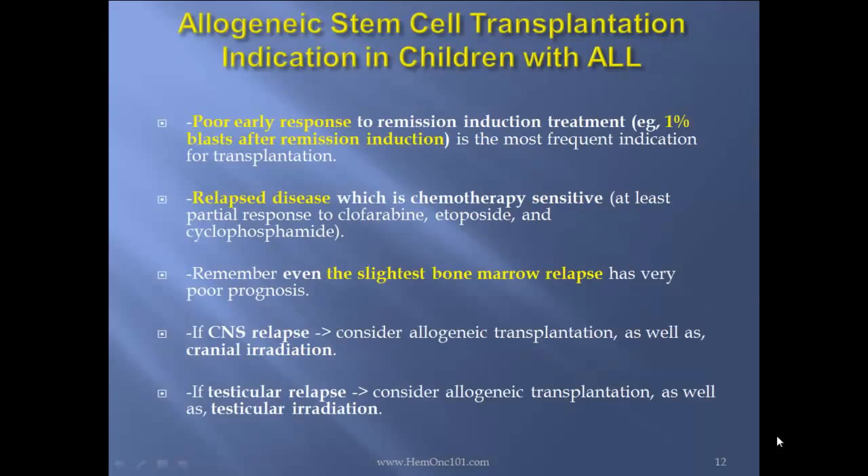Allogeneic stem cell transplantation indications in children with ALL: First, early poor response to remission induction treatment — for instance, 1% blasts remaining after remission induction — is the most frequent indication for transplantation. Relapse disease which is chemotherapy-sensitive, at least a partial response to clofarabine, cytarabine, and cyclophosphamide. Remember, even the slightest bone marrow relapse has very poor prognosis. If CNS relapse, consider allotransplant as well as cranial radiation. If testicular relapse, consider allotransplant as well as testicular radiation.